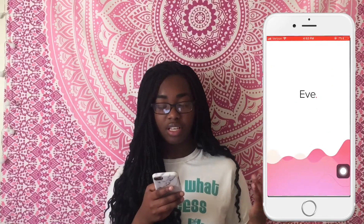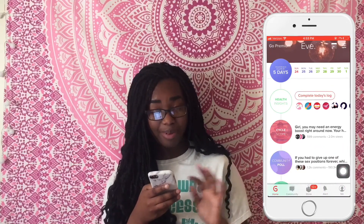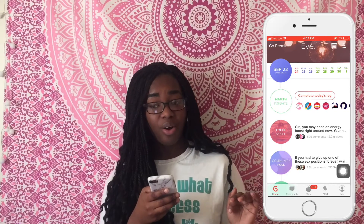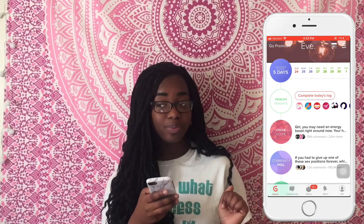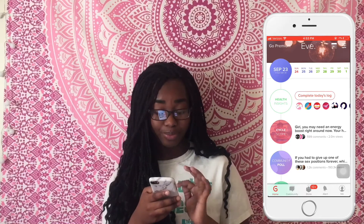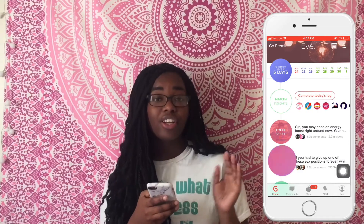I have Eve, which is a period tracker, and according to this app my period is late by five days. I don't know why because I'm not pregnant, so I'm just waiting for Mother Nature to come on.